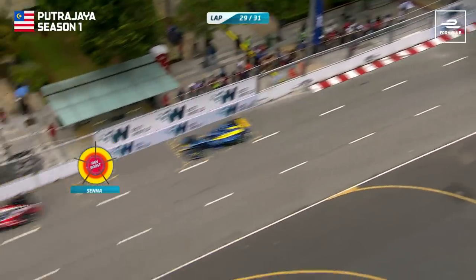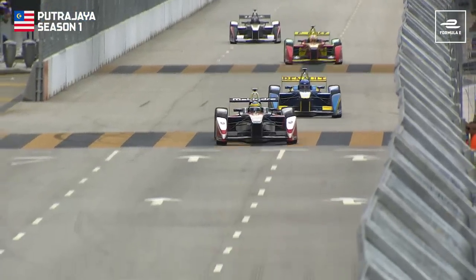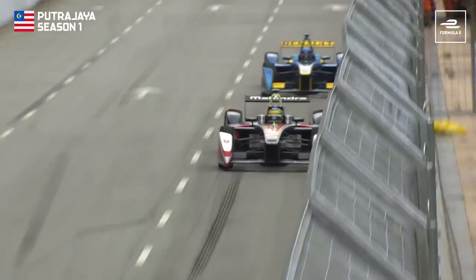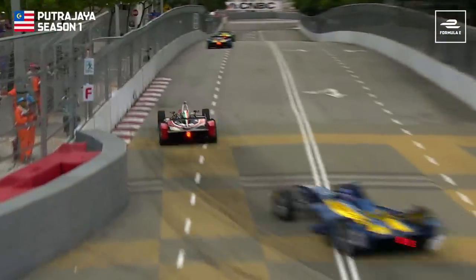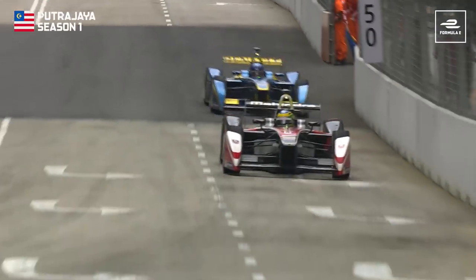We've been waiting all day to say Senna pass Prost, haven't we? I've been waiting my whole career. And so Senna is up into fourth position. That's the thing with the Fan Boost — it doesn't change the whole course of the race, but it just gives you a little boost. Maybe you can get one place, and Senna has got that fourth position.